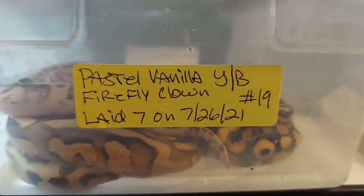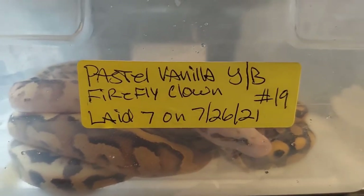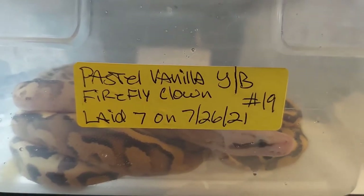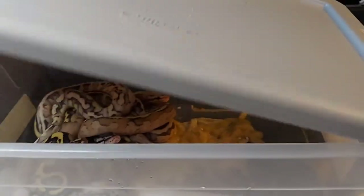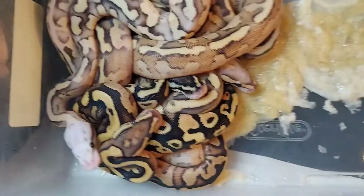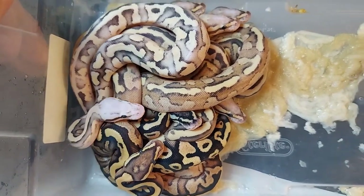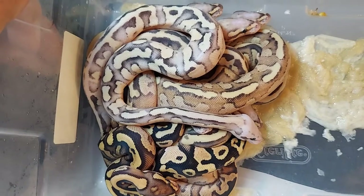Okay, this is clutch number 19. The female was a pastel vanilla yellow belly, bred to a firefly clown. Seven beautiful eggs. Everybody's shed out, everybody's looking fantastic. Remember, every baby's going to be het for clown — that's the nice thing about it.